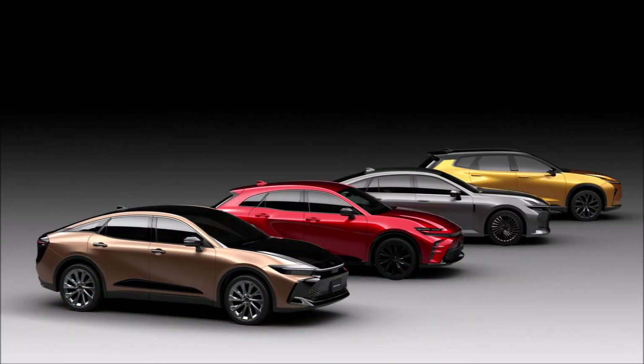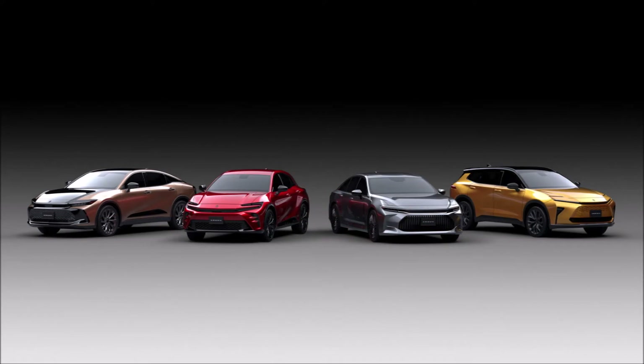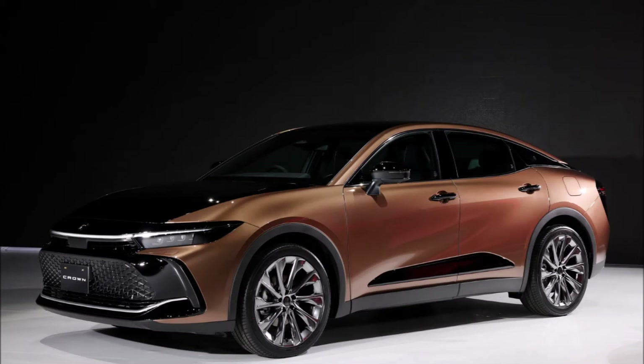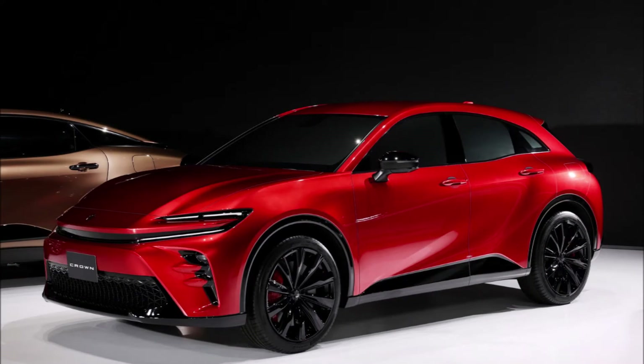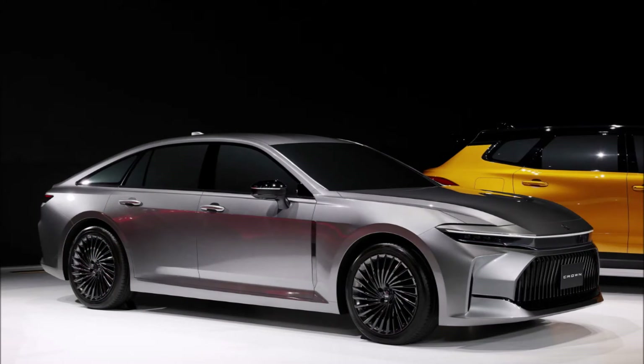The 2023 Crown announced for North America isn't the only model of the reinvigorated nameplate, as Toyota previewed an expanded lineup at the CARS presentation in Japan with three additional models in different body styles. All four members of the new Crown series will eventually be sold in about 40 countries and regions, but Toyota didn't provide specific information about market availability.